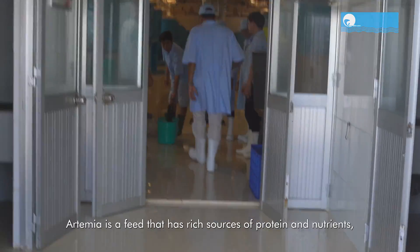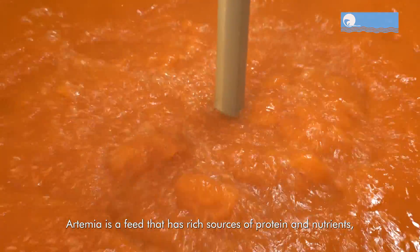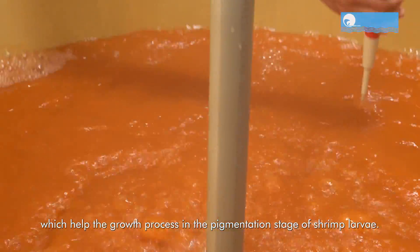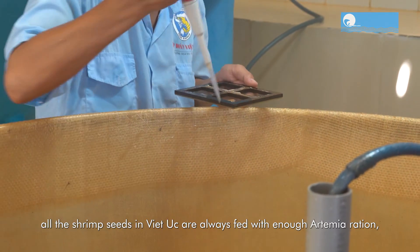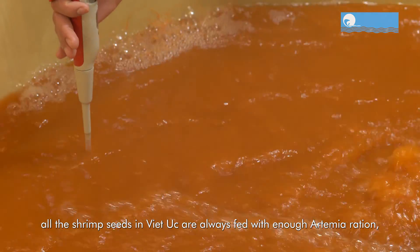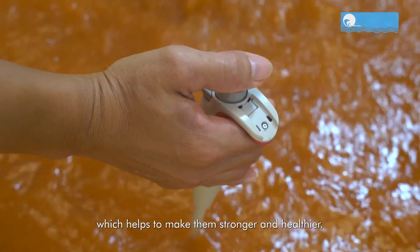First, we have the Artemia production area. Artemia is a feed that has rich sources of protein and nutrients, which help the growth process and the pigmentation stage of shrimp larvae. Currently, all the shrimp seeds in Viet Uc are always fed with enough Artemia ration, which helps to make them stronger and healthier.